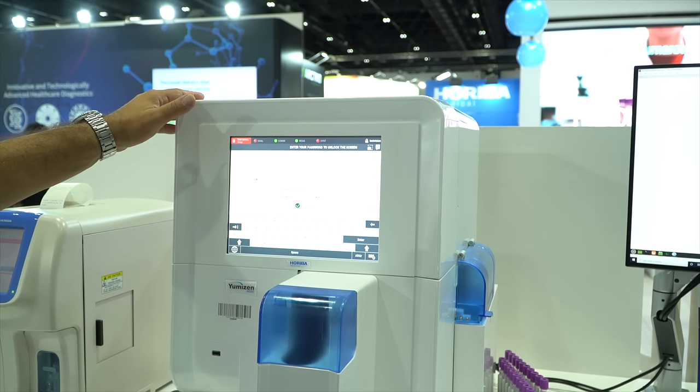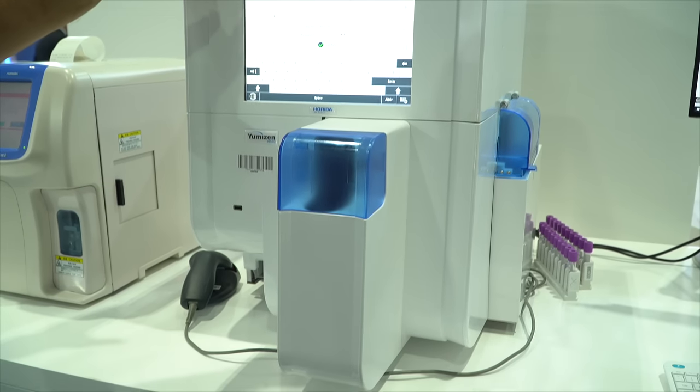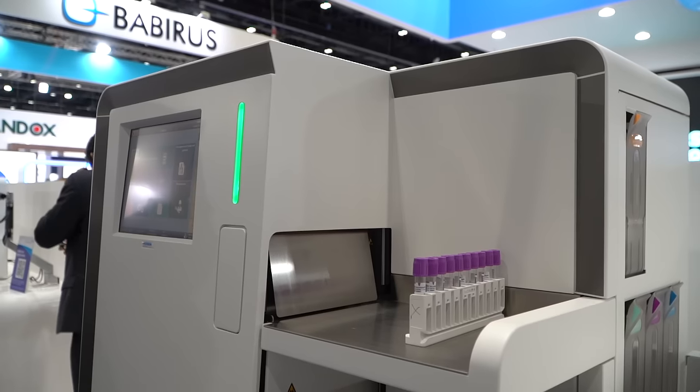We also launch our new Umezen 550. It's an enhanced version of the Umezen 550, adding more parameters such as immature cells. We also improve the speed going up to 60 samples per hour, and improve the reliability of the product, making it more robust. So these are the two main products we are launching.